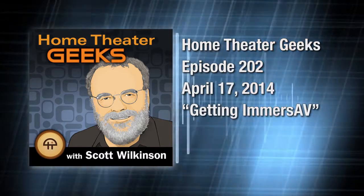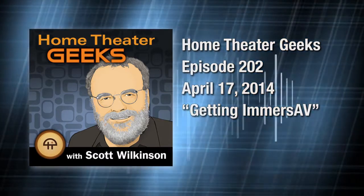This is Home Theater Geeks with Scott Wilkinson, recorded April 17th, 2014. Episode 202: Getting Immersive.